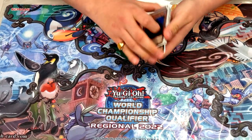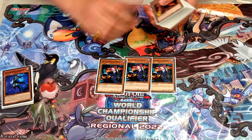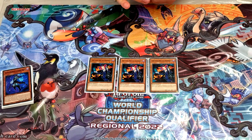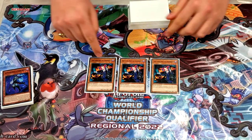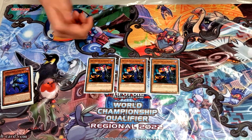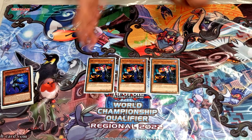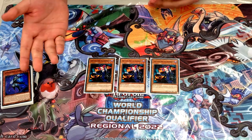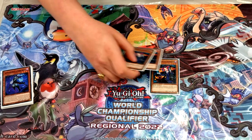Three copies of Tour Guide — it's a risky one because it's a one-card combo, but if it ever gets negated by Ash or Imperm your turn basically just ends unless you have another extender in hand. It's still a really great card though, so you play three copies.